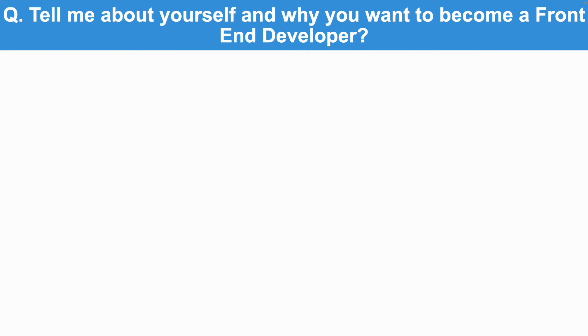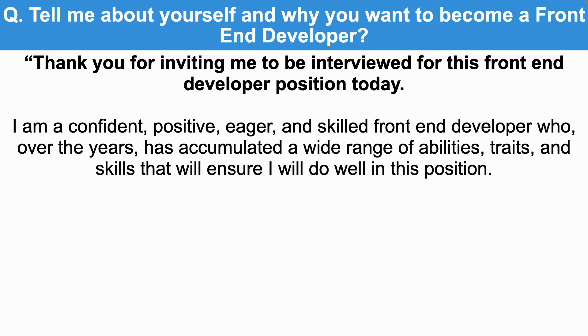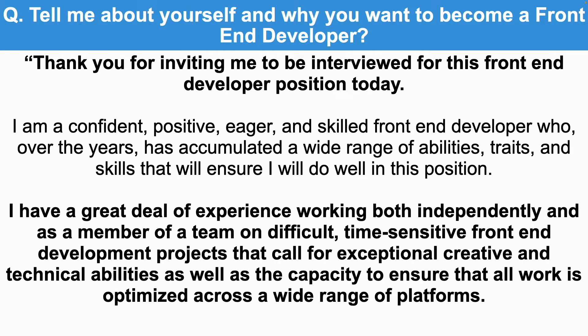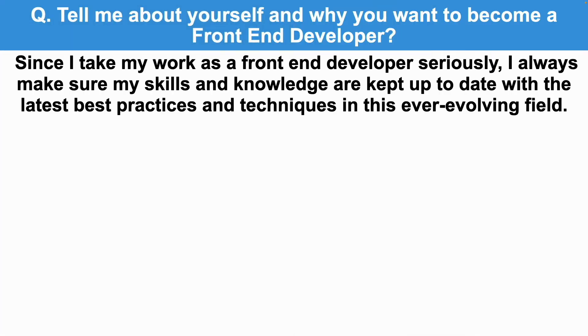Tell me about yourself and why you want to become a front-end developer. Thank you for inviting me to be interviewed for this front-end developer position today. I'm a confident, positive, eager and skilled front-end developer who, over the years, has accumulated a wide range of abilities, traits and skills. I have a great deal of experience working both independently and as a member of a team on difficult, time-sensitive front-end development projects that call for exceptional creative and technical abilities, as well as the capacity to ensure all work is optimized across a wide range of platforms. Since I take my work seriously, I always make sure my skills and knowledge are kept up to date with the latest best practices and techniques in this ever-evolving field.